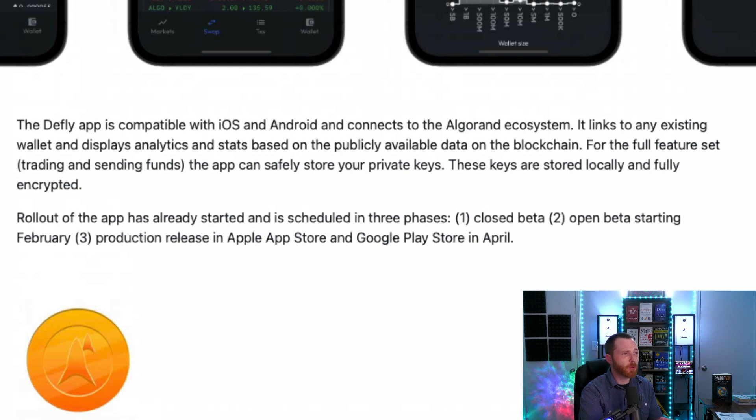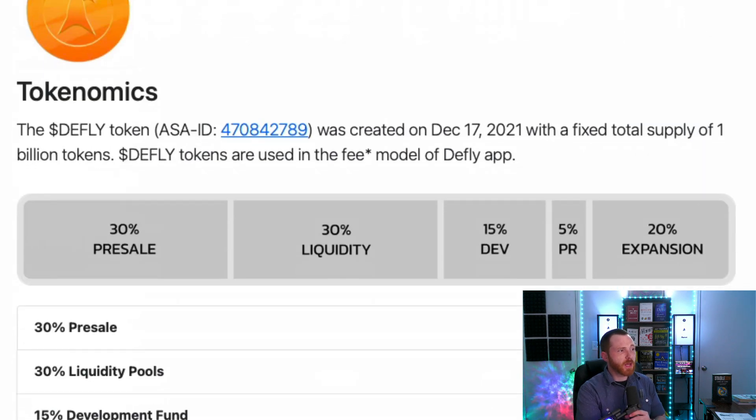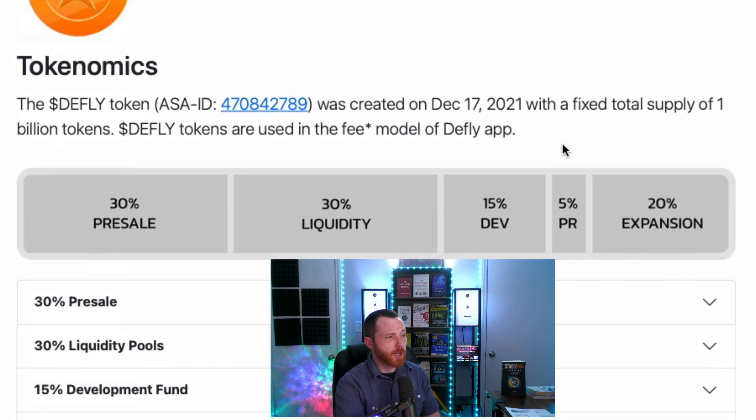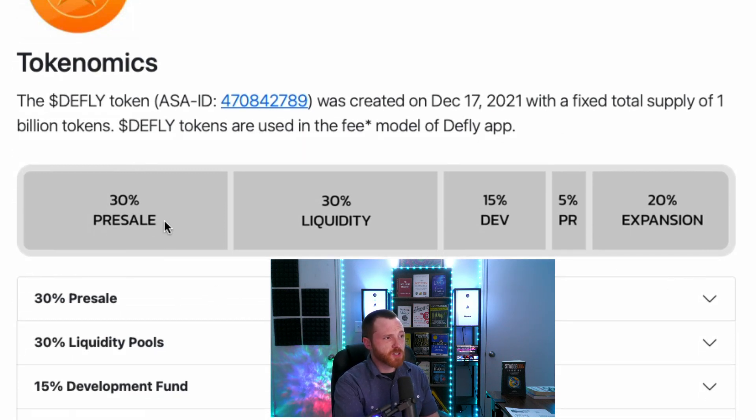And three, production release in the Apple App Store and Google Play Store in April. Now the tokenomics: the D-Fly token was created on December 17th, 2021, with a fixed total supply of 1 billion tokens. D-Fly tokens are used in the fee model on the D-Fly app. 30% were sold in pre-sale, unlocking from April to August of this year. 30% was used for liquidity, 15% for development, 5% for PR, and 20% for expansion.